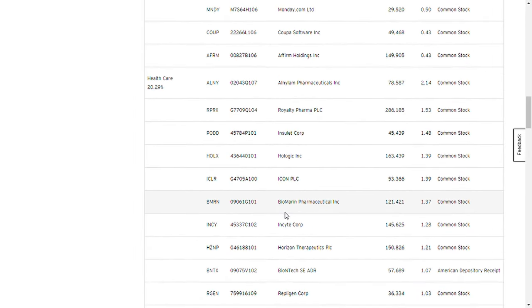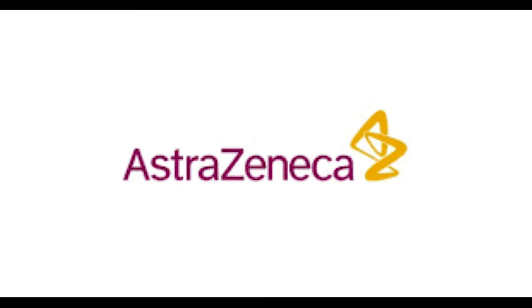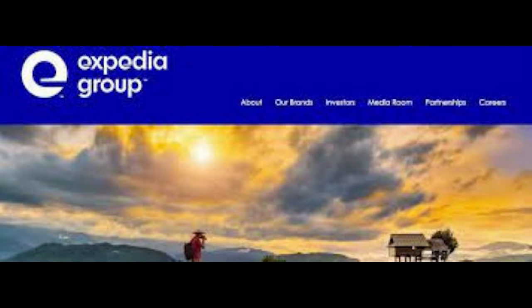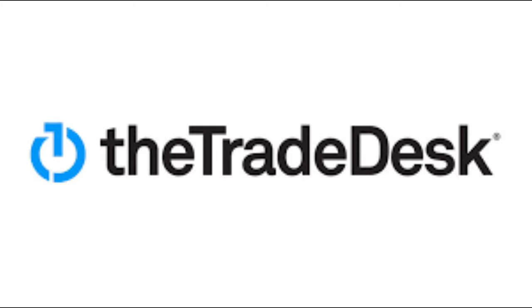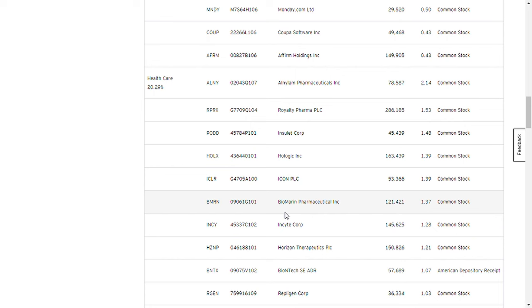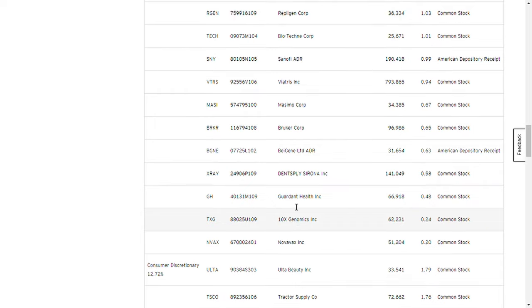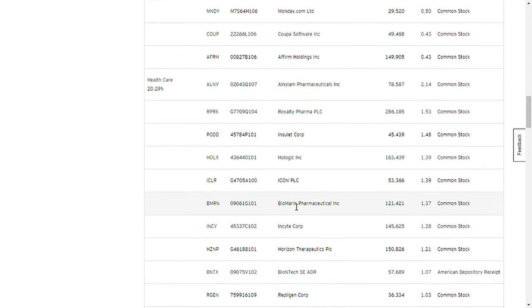QQQJ contains names of companies that some investors might be familiar with — names such as AstraZeneca, Expedia Group, TradeDesk, and MongoDB, among a few. Based on my research, about one out of three members will eventually become members of the NASDAQ 100, and stocks tend to surge in price right before their inclusion in the index.